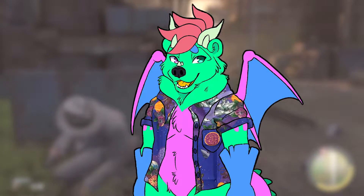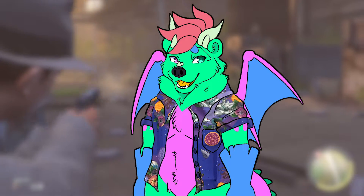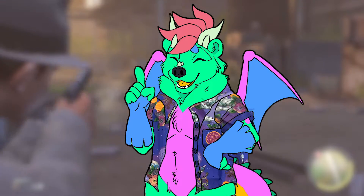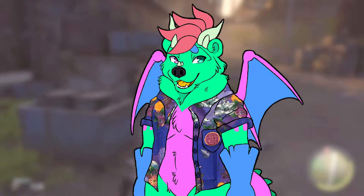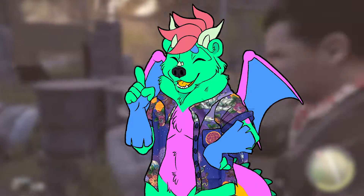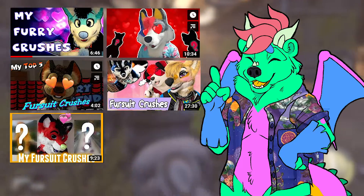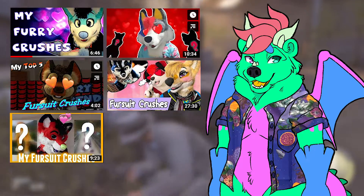Hey you, yes you, do you like adorable fursuits? Do you want to see new adorable fursuits that you may not know about? Well you came to the right place. Hi, my name is Bjorn Valentine and I hope you're having a dandy day. Today I'm going to do one of the most generic things that a furry YouTuber can do and that is talk about fursuits — especially their most favorite ones.